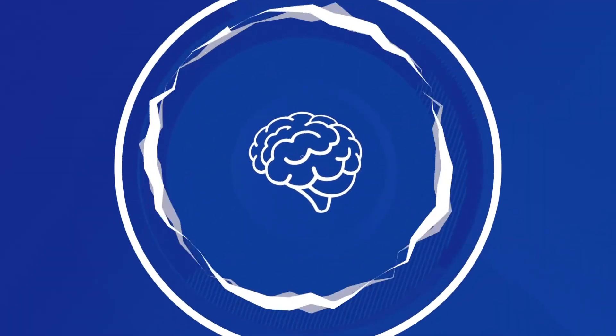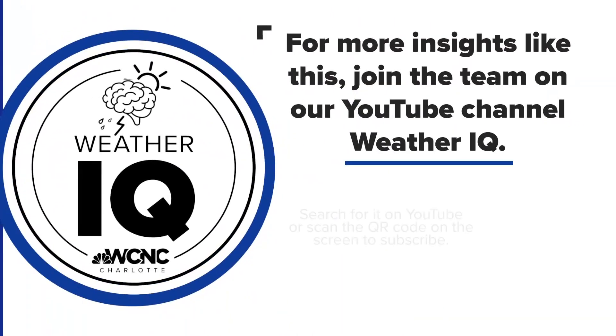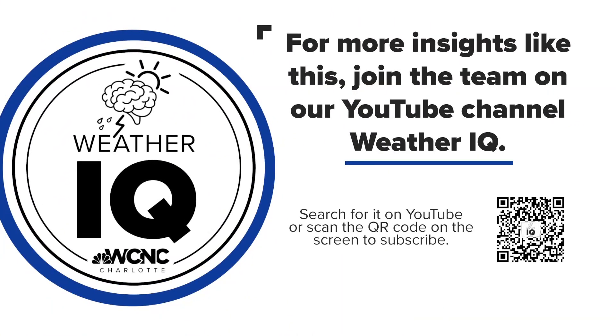We'll remind folks that we always have more for you on our YouTube channel for Weather IQ, including more tips to get you ready for planting season. If you are not subscribed, take out your phone and scan that QR code on your screen — that will take you straight to our YouTube page where you can like and subscribe for more content.